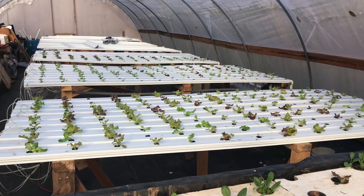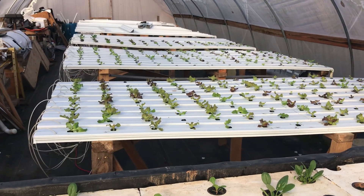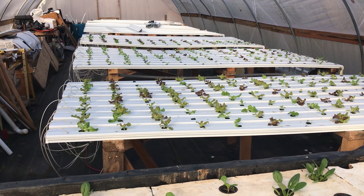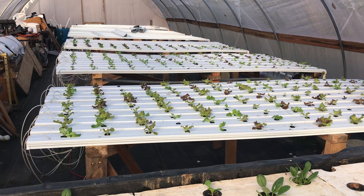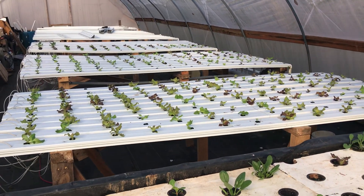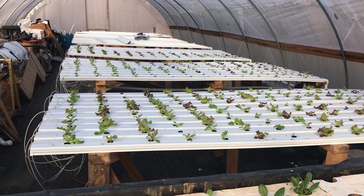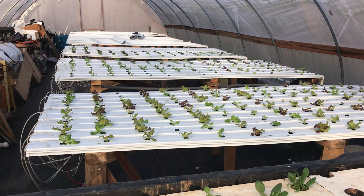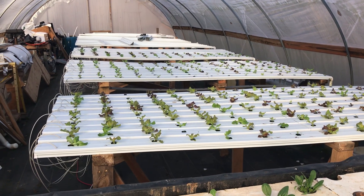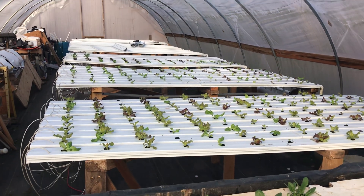Just wanted to give everybody an update. I'm not a YouTube guy — I just enjoy farming, gardening, growing things, and going to the farmers market to sell these products. I have a lot of customers that love the lettuce and everything that I'm growing here, including the micro greens. It's really a passion for me. It's important for me to get out here and do something instead of just sitting around on the computer.